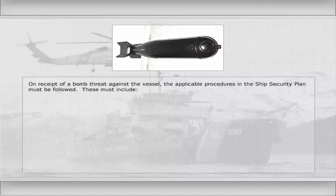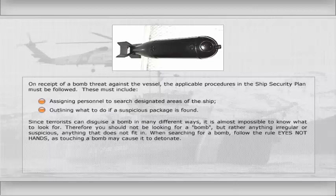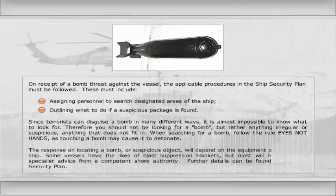These must include assigning personnel to search designated areas of the ship and outlining what to do if a suspicious package is found. Since terrorists can disguise a bomb in many different ways, it is almost impossible to know what to look for. Therefore, you should not be looking for a bomb, but rather anything irregular or suspicious — anything that does not fit in. When searching for a bomb, follow the rule: eyes, not hands, as touching a bomb may cause it to detonate.